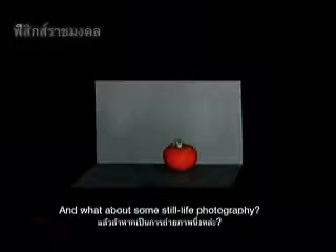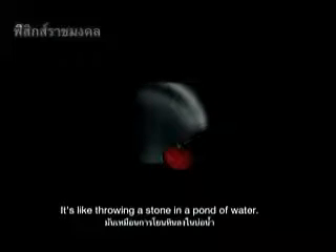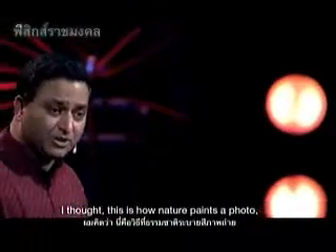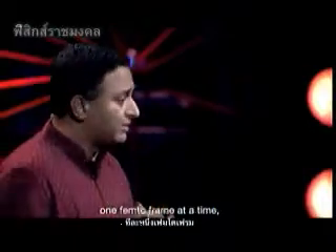And what about some still life photography? You can watch the ripples washing over the table, the tomato, and the wall in the back. It's like throwing a stone in a pond of water. This is how nature paints a photo, one femto frame at a time.